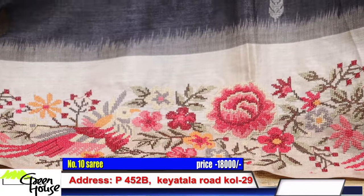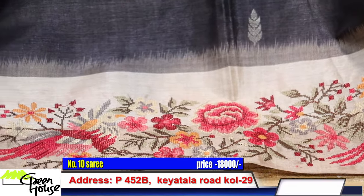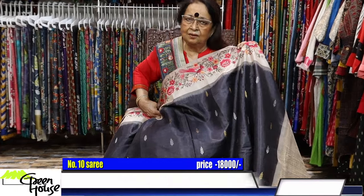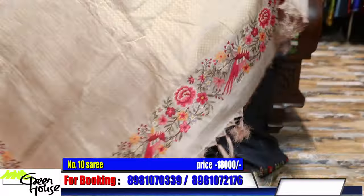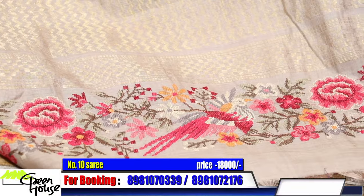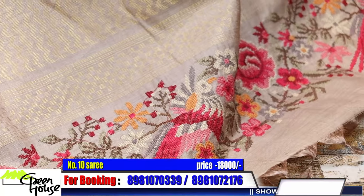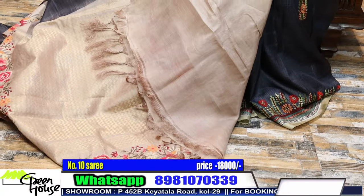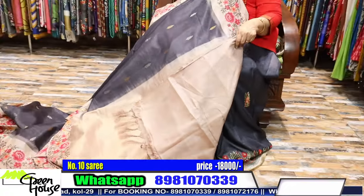Look at this — this is on a grey. This is Tassar Banarasi with cross stitch, and here's the achal. Very beautiful pieces, my dear friends. Try out my new ones. This is the achal part and the blouse part. Costing 18,000.